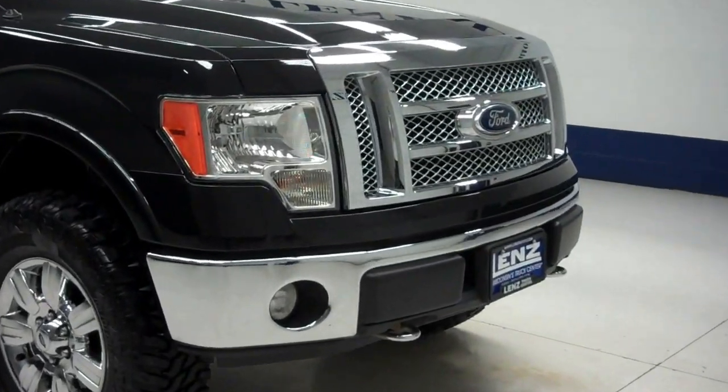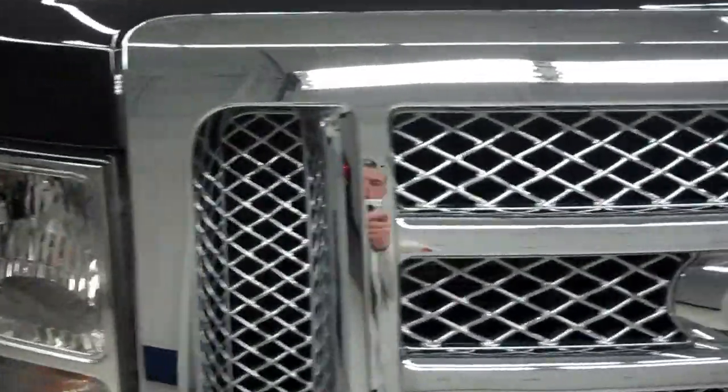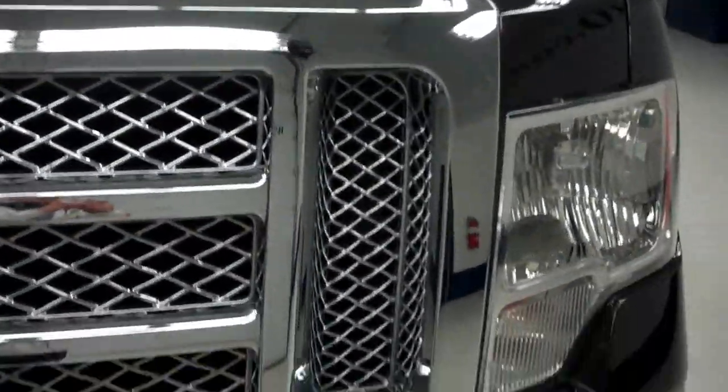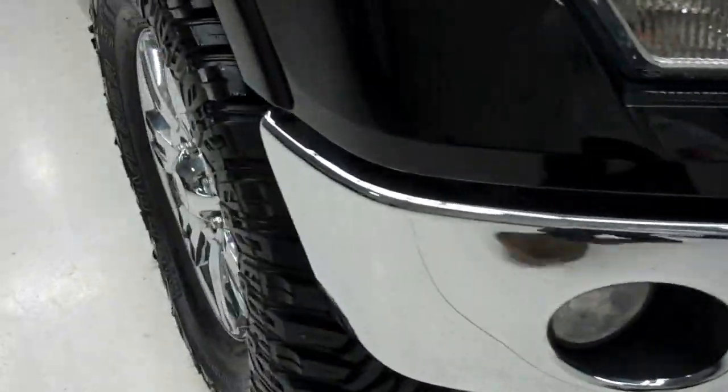This is stock number B5417. This is a 2011 Ford F-150, 5.0 liter crew cab short box.